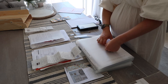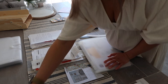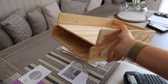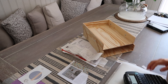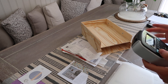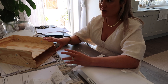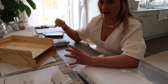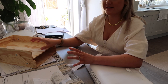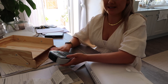I always recommend to clients to use an in-tray like this with two tiers — this is a really cheap one from IKEA. What I do is have one for 'to action' and one for 'to file', and that's what I suggest to all clients to keep their paperwork tidy. This is not a full filing solution — it's a solution to keep everything tidy so things don't just get stuffed somewhere and become clutter.